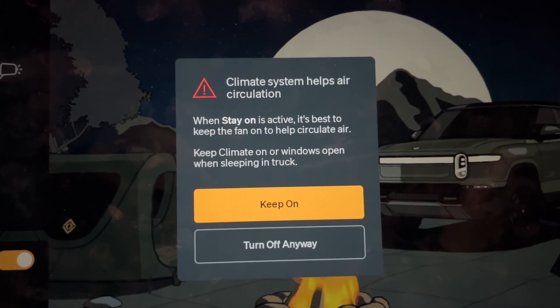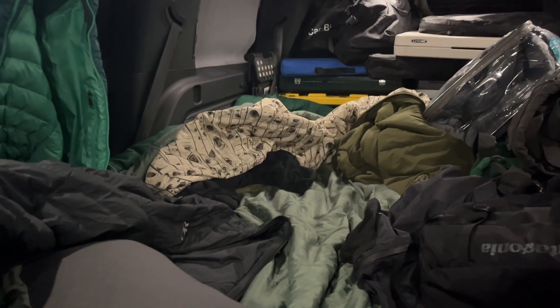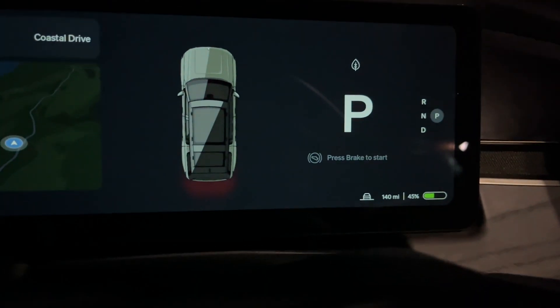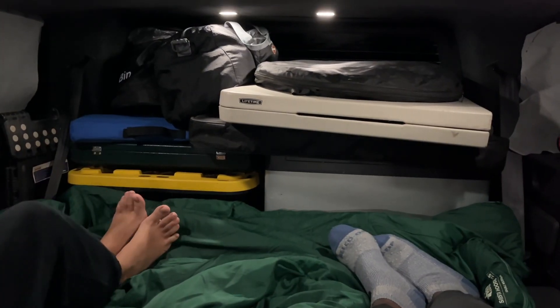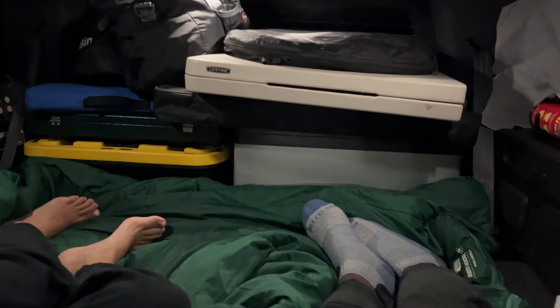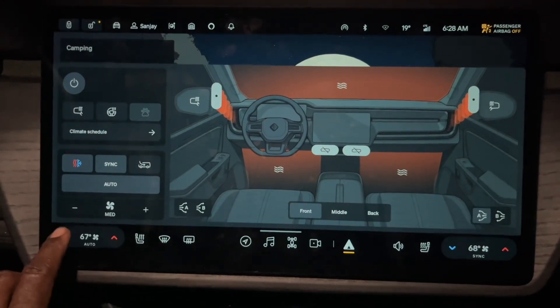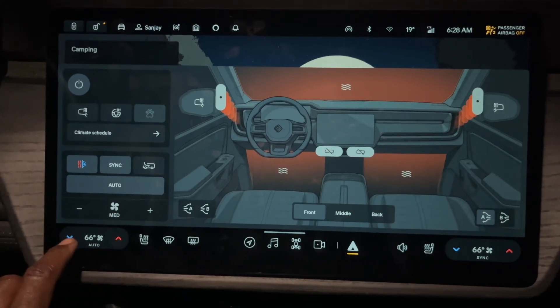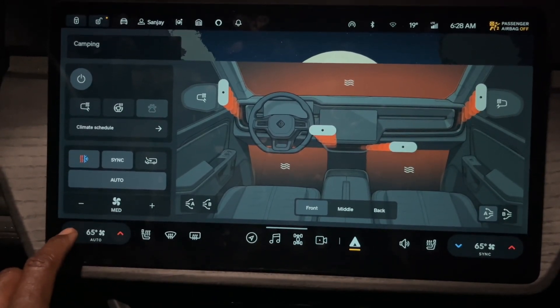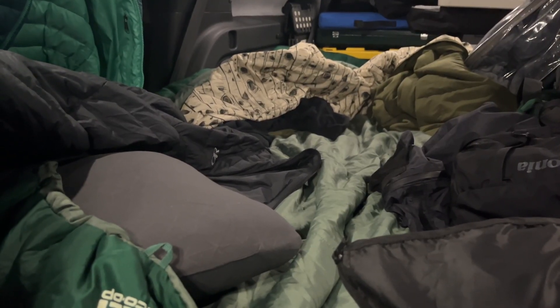Overall, sleeping in the car with the climate system running all night is a very effective and comfortable way to sleep, however it is at the cost of significant range loss. During the nights when we did not use the climate control, we lost anywhere from one to three percent of range depending on how cold the night was. Next time, what I would do differently is to run the climate control a little cooler and bundle up more, or maybe simply leave the climate control off and wear a lot more warm clothes and bigger blankets.